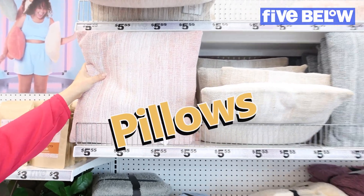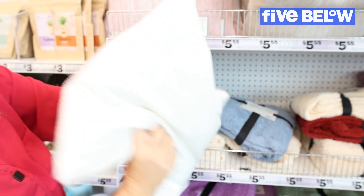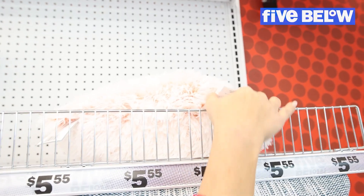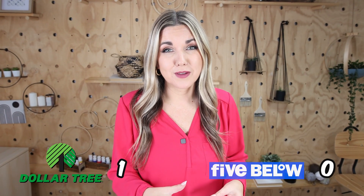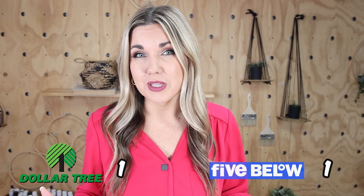At Five Below their pillow option is $5.55. They're not very full pillows but I really like the fabric on the front. There's also a fuzzy sherpa style. When it comes to pillows I definitely have to give it to Five Below — there was a huge selection, plus I didn't really like any of the pillows from Dollar Tree.